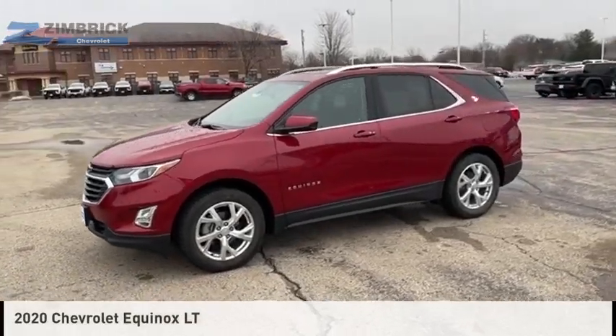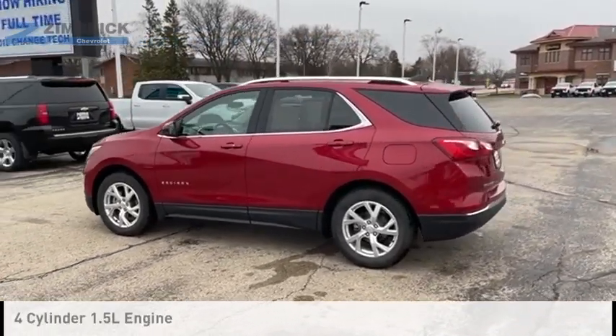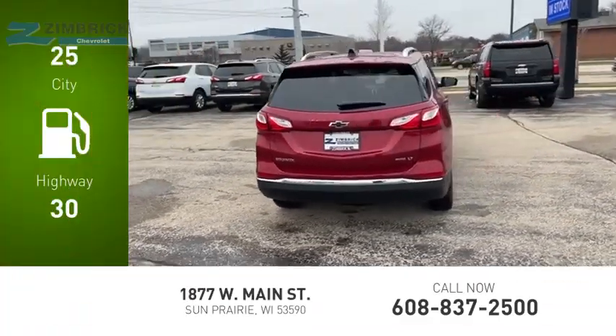Make a great choice today with the 2020 Equinox. This vehicle is powered by a four-wheel drive, four-cylinder, 1.5-liter engine. Great fuel efficiency saves you money by requiring fewer trips to the gas station.